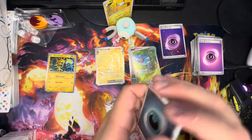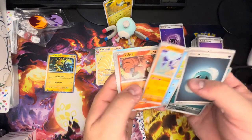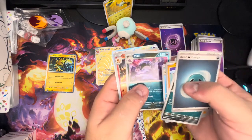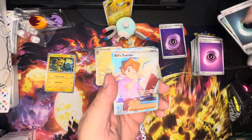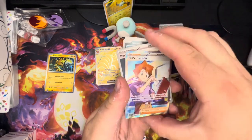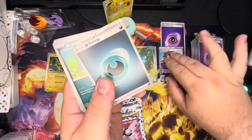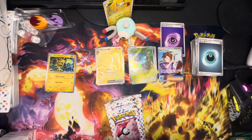I really gotta stop opening these with my teeth. Pack four — Basic Dark energy, Ekans, Psyduck, Cubone, Vulpix, Poliwhirl, Pidgeot, Omanyte, Muk, Charmeleon looking pretty cool, and Full Art Bill — first full art trainer of the day! We like Bill. We are friends of Bill in this house. Bill makes us happy.